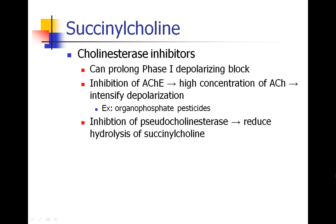Cholinesterase inhibitors — the drugs we use to reverse our non-depolarizing agents — should not be used to reverse succinylcholine. In fact, they can prolong the phase 1 depolarizing block. They do this first by inhibiting acetylcholinesterase, leading to a high concentration of acetylcholine, which will actually intensify the depolarization. These drugs will also inhibit pseudocholinesterase and reduce the hydrolysis of succinylcholine, prolonging the block.